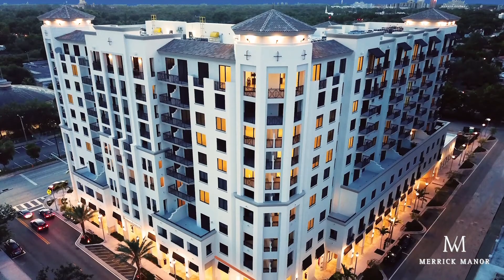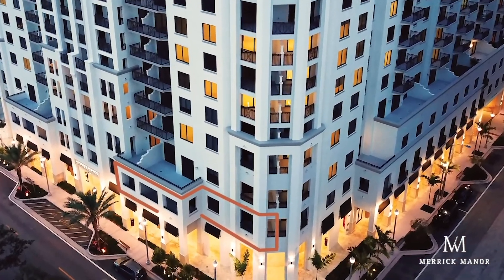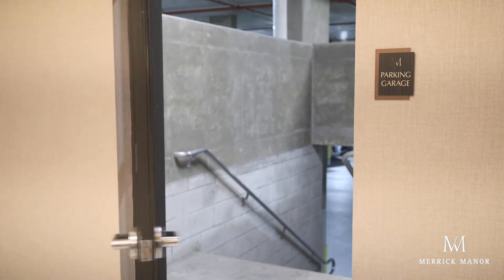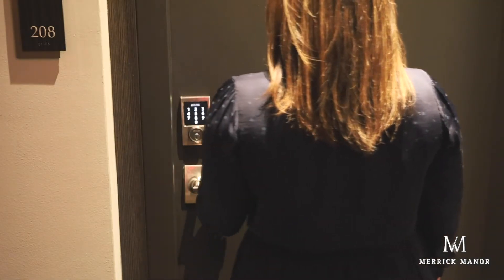This is a great alternative for anybody looking for a single-family home in Coral Gables. This corner unit is ideally located on the second floor, very near the gated garage, where residents can enjoy direct access into the building and the unit without having to go through the elevators.